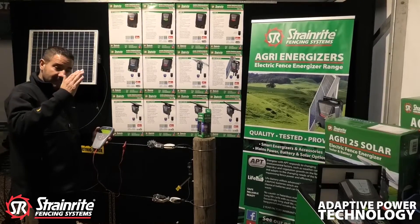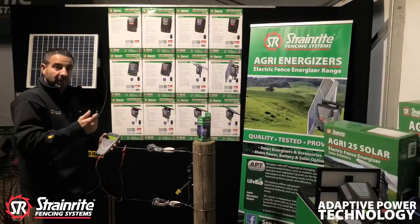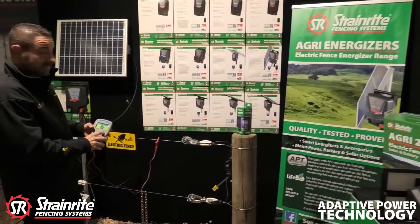If that fault is still there, then it will arc and it will then remain below that fault line and keep doing that until the problem has gone away. I will now demonstrate how APT technology works.